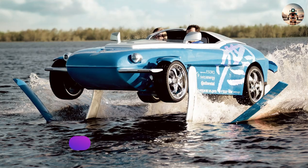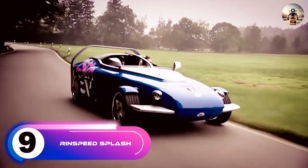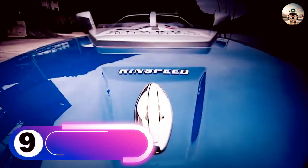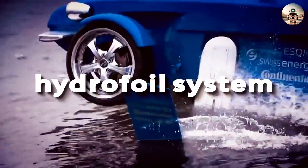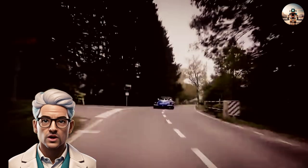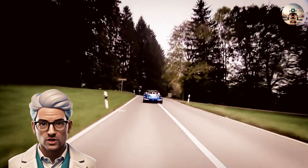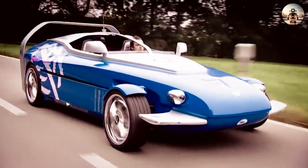Number 9: The Rinspeed Splash. The Rinspeed Splash is an extraordinary concept amphibious car that pushes the boundaries of automotive innovation. Known for its futuristic design and high-speed performance, it features a hydrofoil system that allows it to achieve impressive speeds on water, making it one of the fastest amphibious vehicles of its time. The Splash can also be operated as a conventional amphibious vehicle.